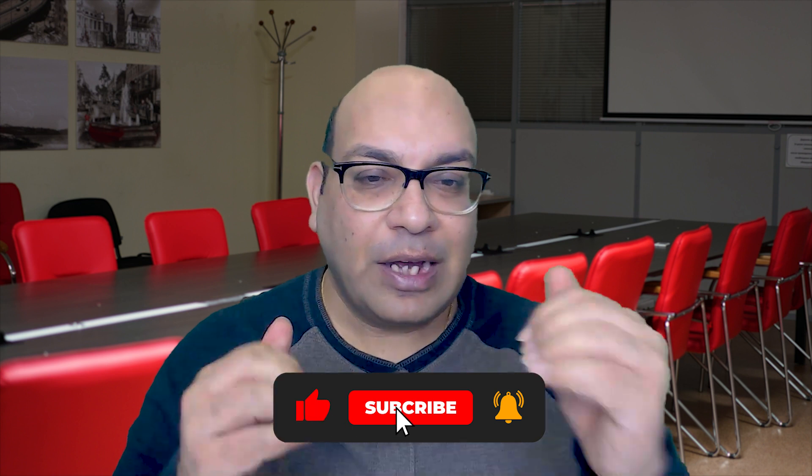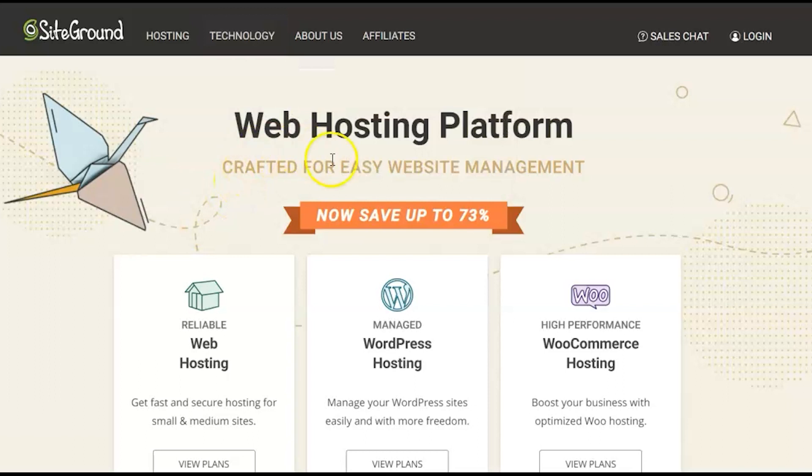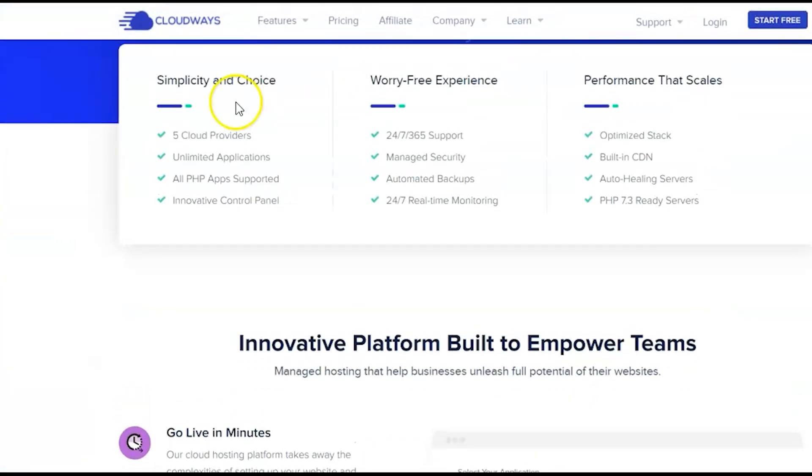I just did videos on those two companies — make sure you subscribe and check those out. For people looking for mid-range hosting, my recommendation is SiteGround. Most of my websites, including my main site Utilize Your Business, are hosted on SiteGround. For higher-end hosting — faster websites or e-commerce — look at WP Engine. And for people looking for cloud hosting, look at Cloudways.